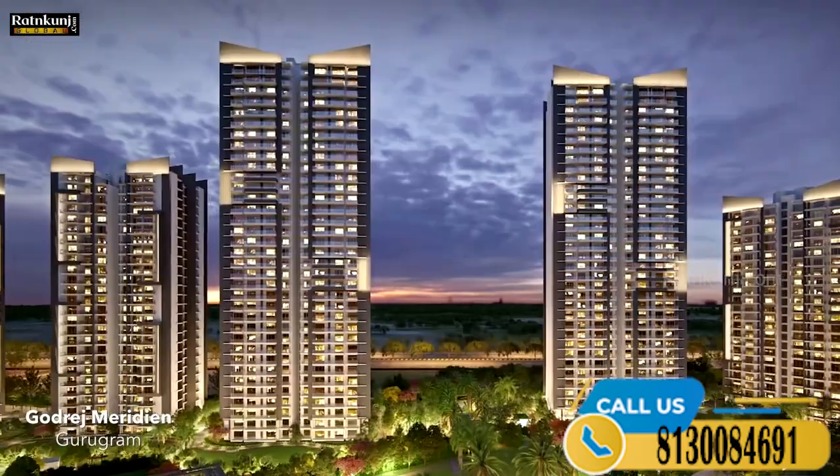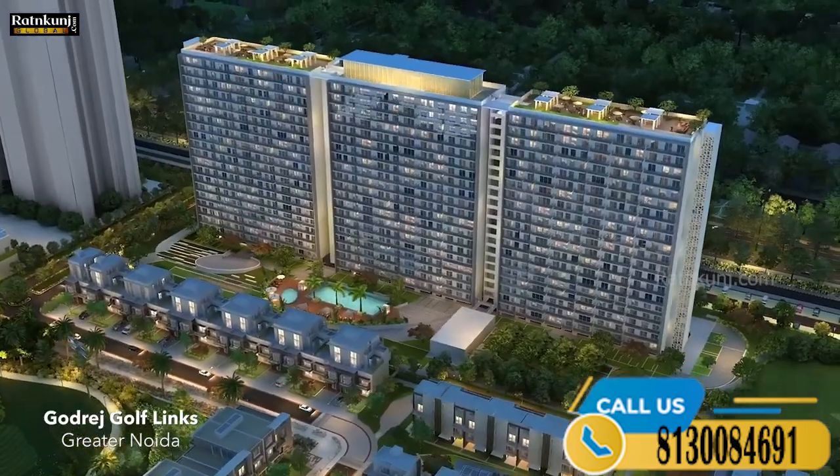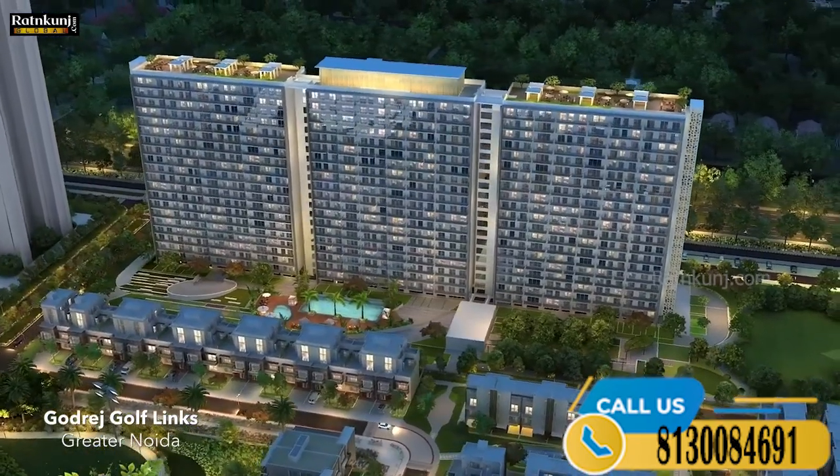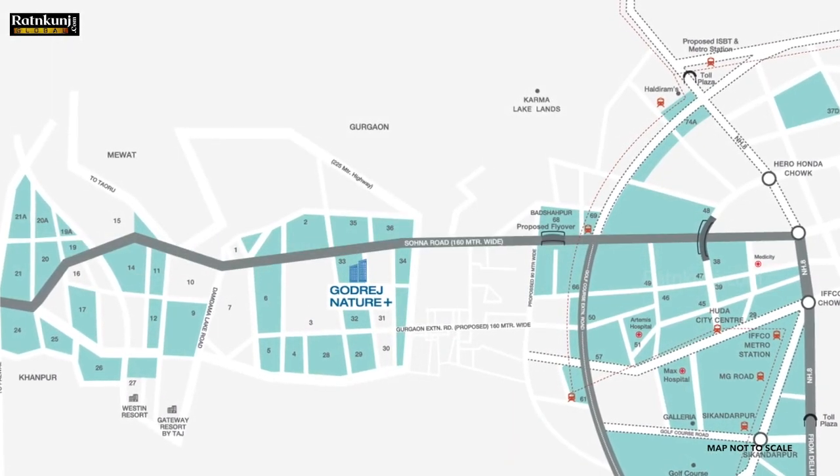Godrej Nature Plus is located on Sona Road, Bangam National Highway 248A. Rajiv Chowk is just 21 kilometers from our project, and we are also just 14 kilometers away from the SPR crossing.